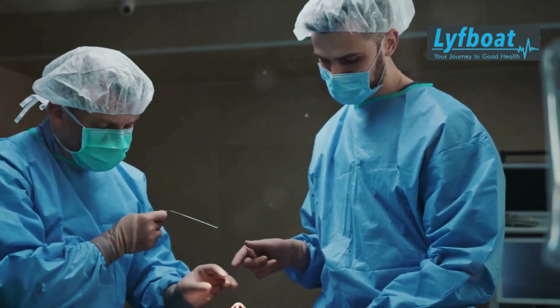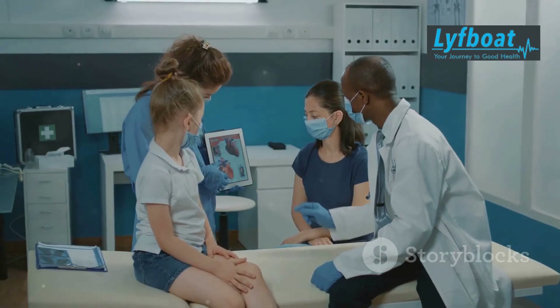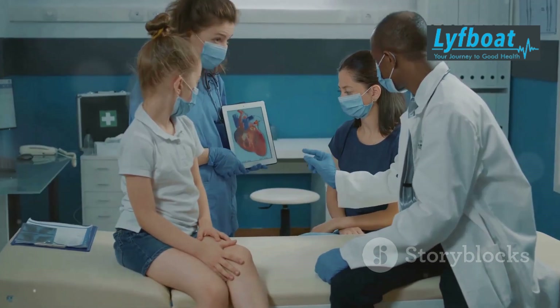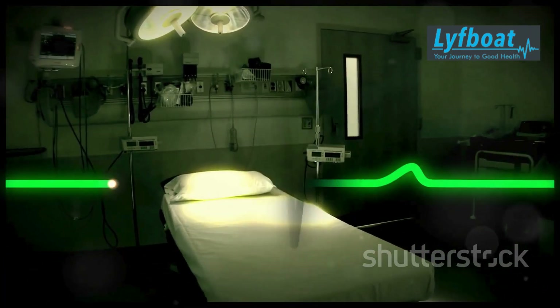Every day, new treatments and technologies are being developed to improve patient outcomes. Stay informed, stay hopeful, and take care. Your health journey is unique, and there are always options and support available to help you along the way.